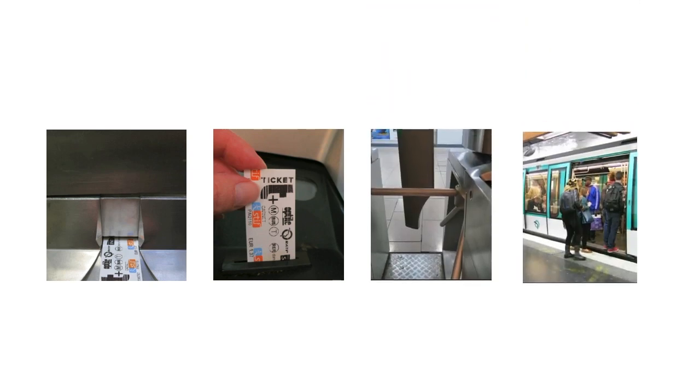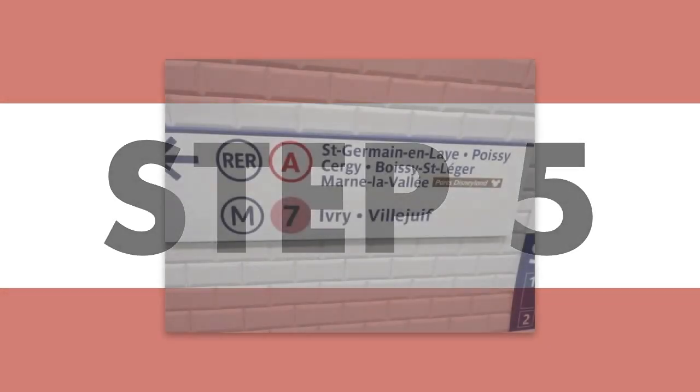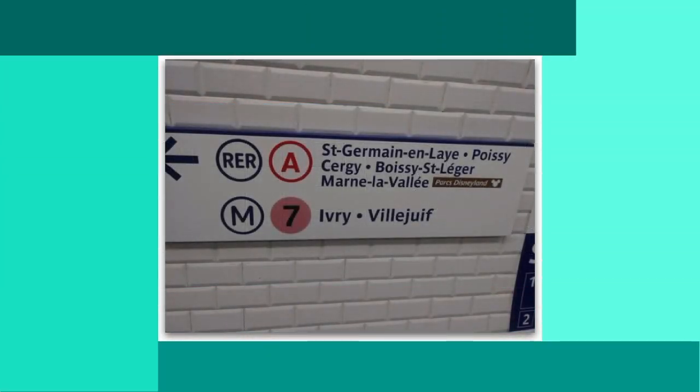You're heading to Marne-la-Vallée. Step 4: insert and retrieve your ticket to pass through the turnstile and make your way to the appropriate metro line that will take you to the metro-RER station.